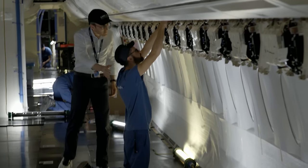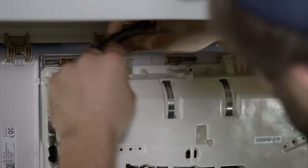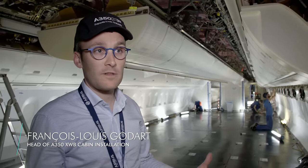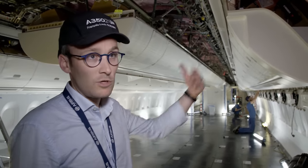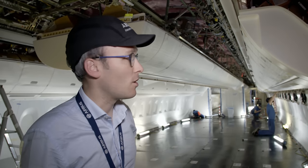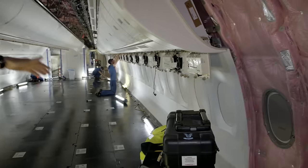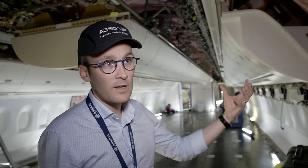François-Louis, head of cabin installation, ensures there are no delays. The large components were already installed in the earlier stations — everything that wouldn't fit through the cabin door once the fuselage was joined. Here at Station 40, the team installs the floor-to-ceiling wall lining, overhead compartments, and safety components like the signals for cabin crew and passengers, and the overhead units containing the oxygen masks.